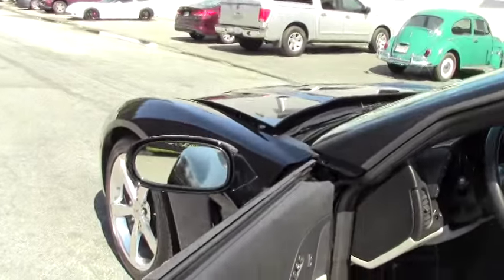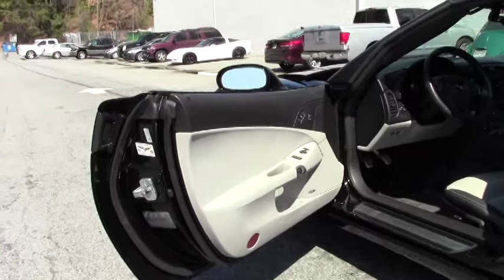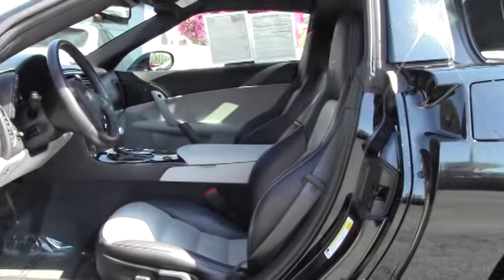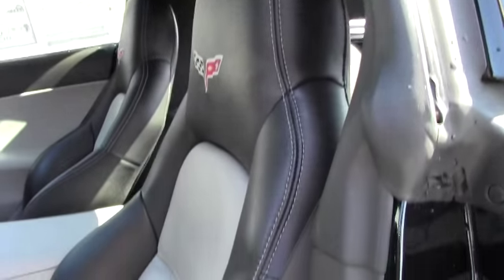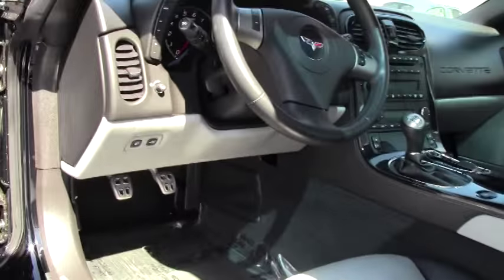As we go into the interior, you can definitely see the 3LT package, six-speed manual, tilt. The ebony gray interior — door panels are in great condition.